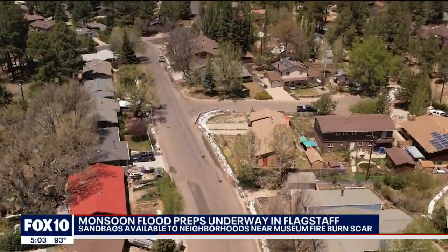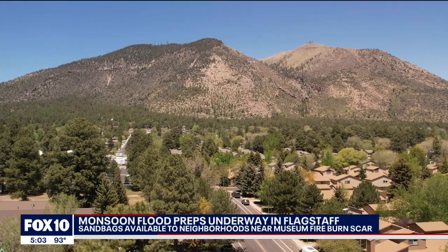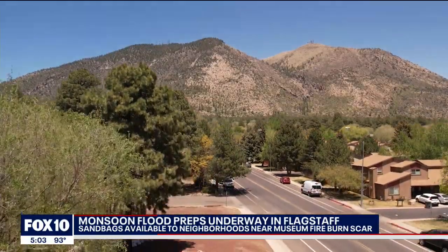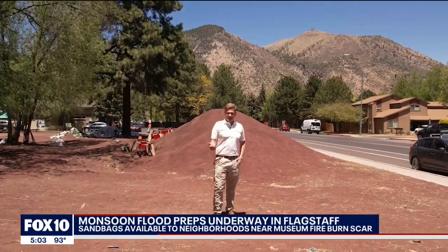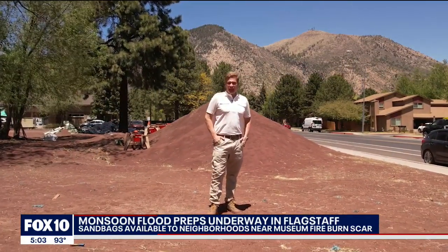Not only do we have the sandbags, but we have the sirens and we're ready for war, I guess. The city admits it'll be several years for that burn scar to heal over and get back to the way things were. Until then, they will continue delivering pallets of sandbags until July and offer help to anyone who needs it. In Flagstaff, I'm Brian Webb, Fox 10 News.